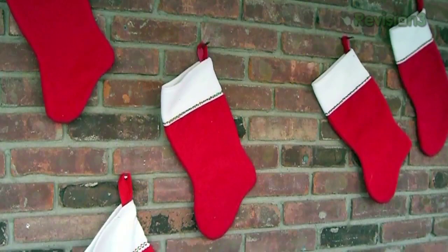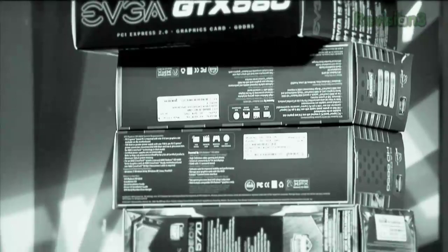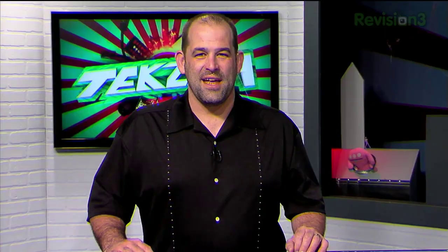Coming up on TechZilla: last-minute stocking stuffers for geeks, traveling with electronics and how to keep them from getting trashed at the airport, GPU mayhem — Lloyd Case is here to help you buy your next graphics card — and why you might already own the perfect set-top box. So unwrap your tamales and pour on that hot sauce, because TechZilla starts now.